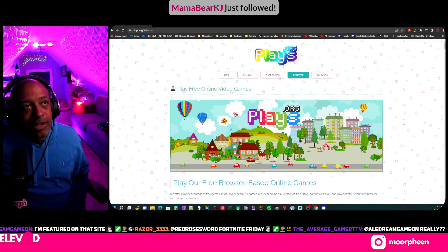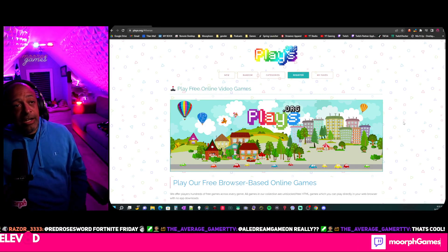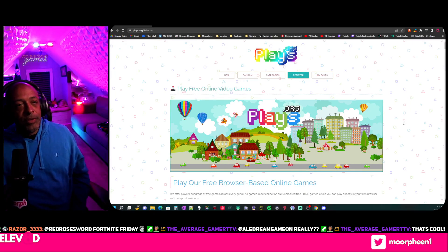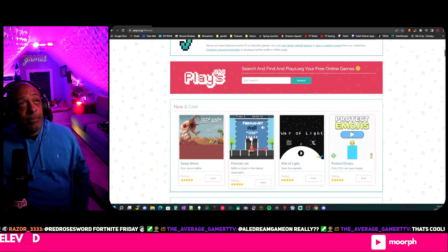You don't even have to log in — you can play without logging in. I did create an account because it remembers the games you've played and will send you emails for any new games that come out, which is pretty cool.